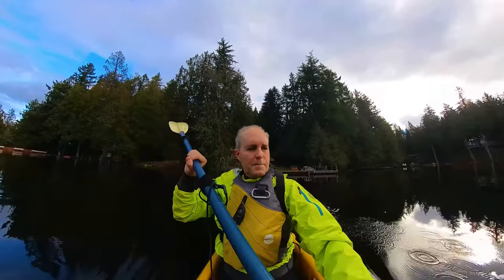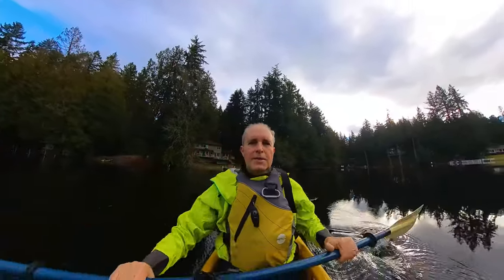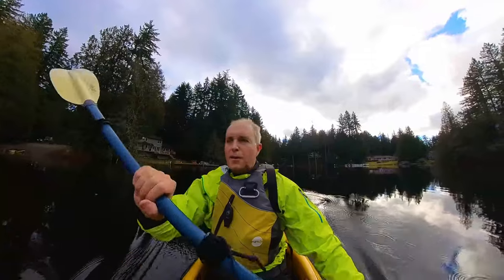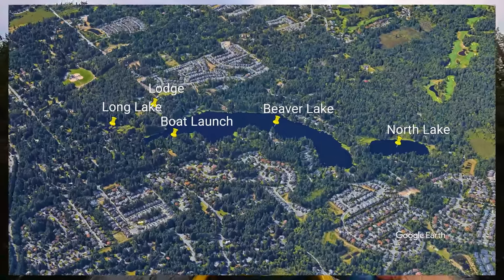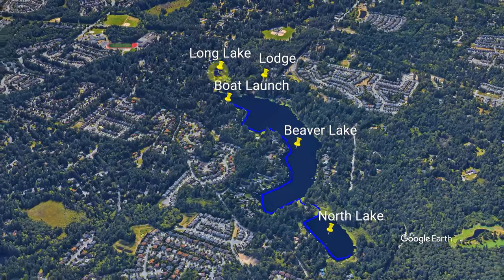Just launched at the boat ramp opposite the main lodge, the main beach. You do need a Discover Pass to launch there. Pretty quiet today — only three other cars — so I look forward to a nice, peaceful, relaxing paddle on the lake. I'm going to go first to the North Lake, then loop back past the lodge and go to the South Lake.